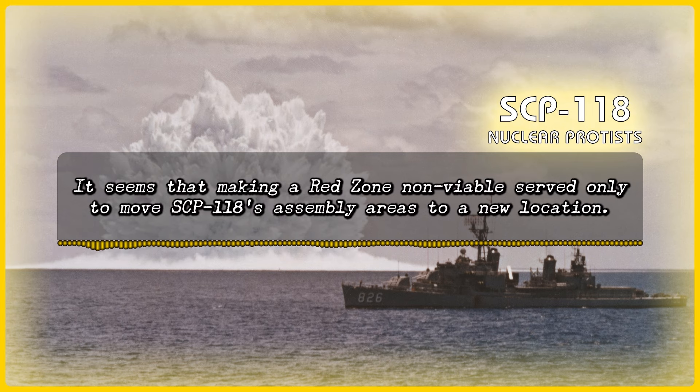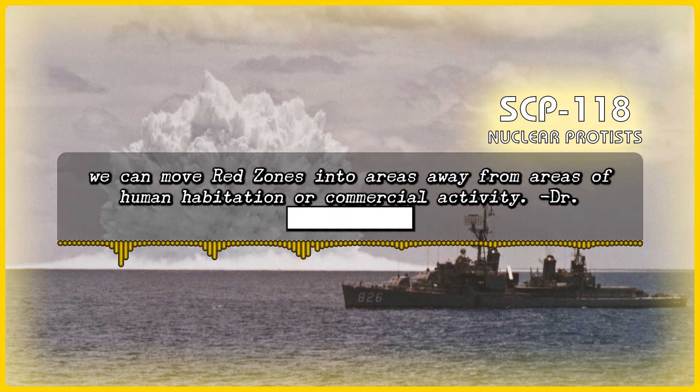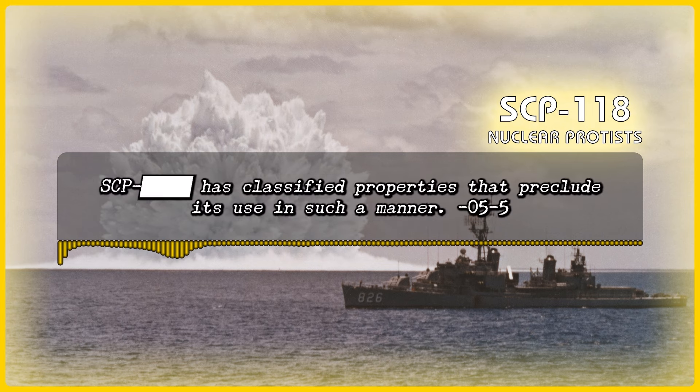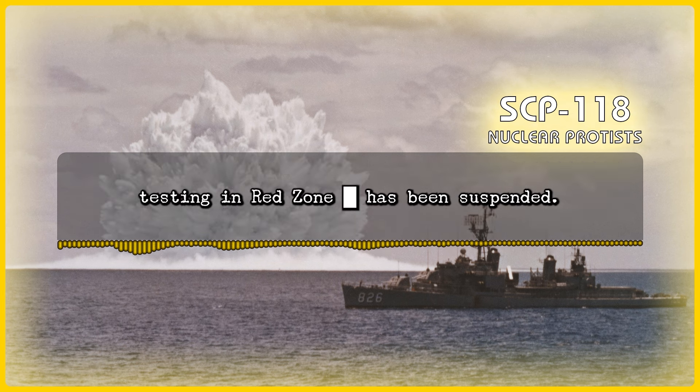It seems that making a Red Zone non-viable served only to move SCP-118's assembly areas to a new location. Nevertheless, perhaps if we can improve compound [Redacted] or find a new one whose application is more subtle, we can move Red Zones into areas away from human habitation or commercial activity. — Dr. [Redacted]. Proposal: Use of SCP-[Redacted] via [Redacted]. Denied. SCP-[Redacted] has classified properties that preclude its use in such a manner. — O5-5. Conclusion: Due to increased media attention to areas around Red Zone [Redacted], due to the aftermath of the application of compound [Redacted], and the lack of proposals without high risks of substantial collateral damage, testing in Red Zone [Redacted] has been suspended.